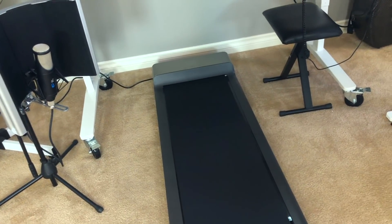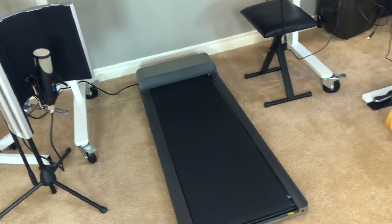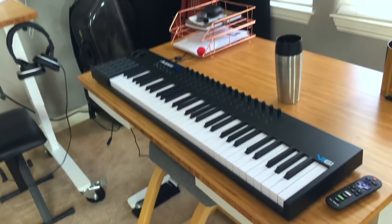The walking pad only goes up to 3.5 miles an hour, so there's no chance of me flying off — although I can be clumsy sometimes. I have my cello in the corner; that's my main instrument. I have my keyboard too.